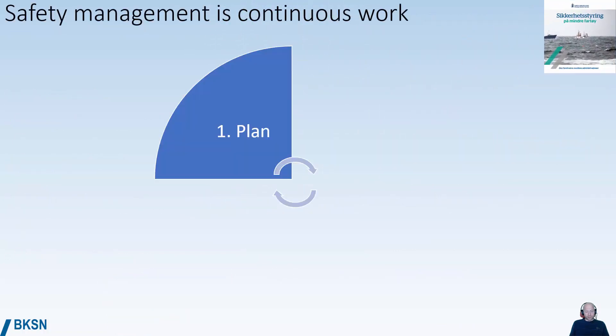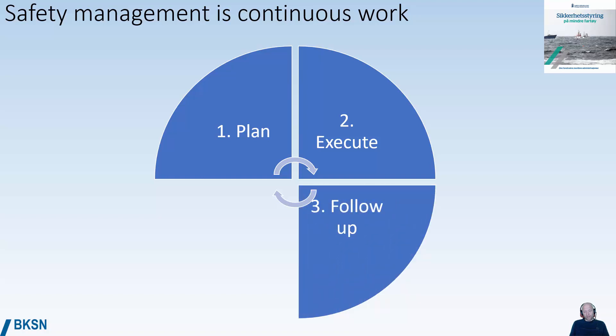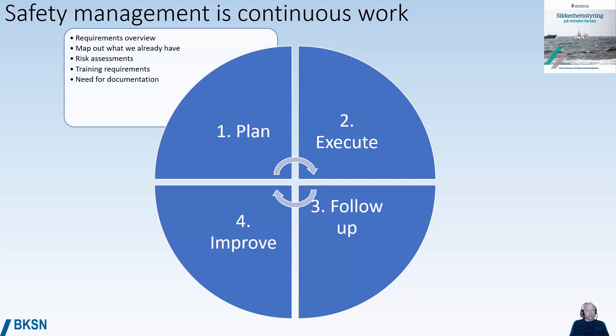Safety management is continuous work. We have to plan how to reduce the risk, execute the intended measures, follow up and review if they have the wanted effect, and then improve. Planning means getting an overview of which requirements apply, mapping out what preventative measures we already have, and performing or reviewing existing risk assessments.